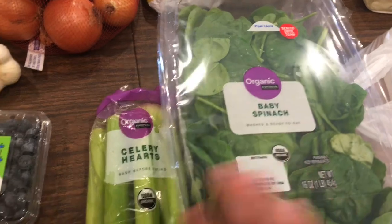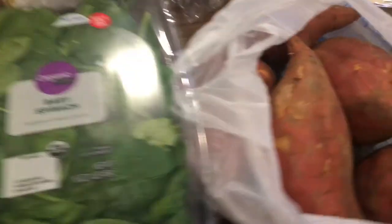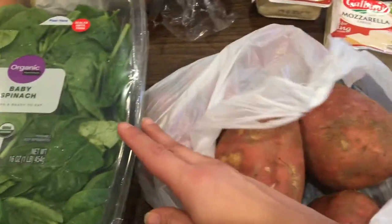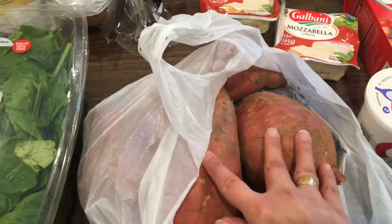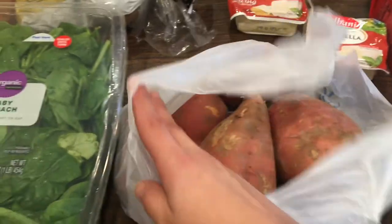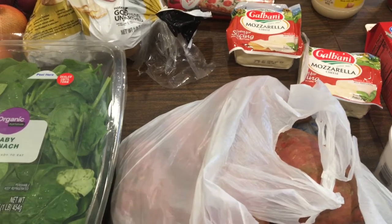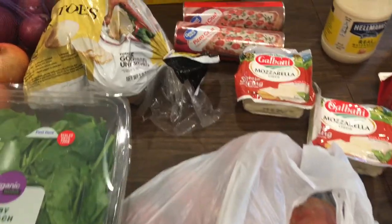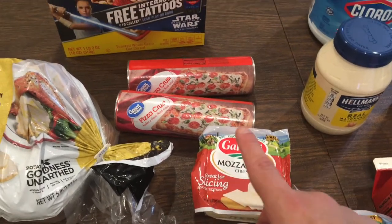I have some organic spinach and celery that I'm going to be using in a recipe this week. Look at how huge these sweet potatoes are! Potatoes don't need to be bought organic because they have so few pesticides — when you wash and cook them they come right off. If you haven't seen my video on what to and not to get organic to stay on budget, I'll link it above. We're going to be in a bit of a rush this week.